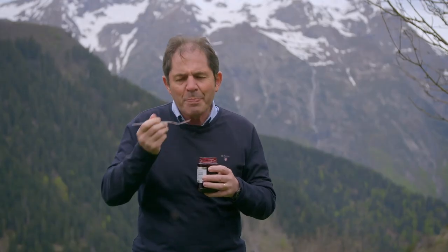Tomorrow I am in the iconic Alpes region to enjoy more alpine specialties.